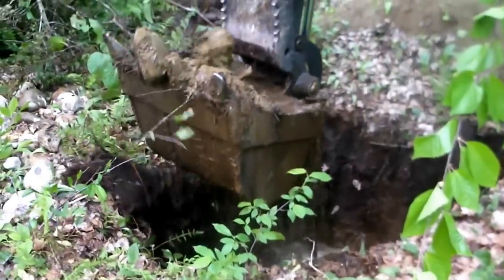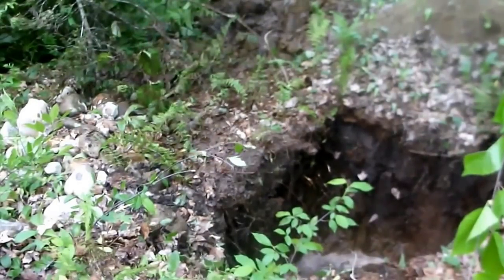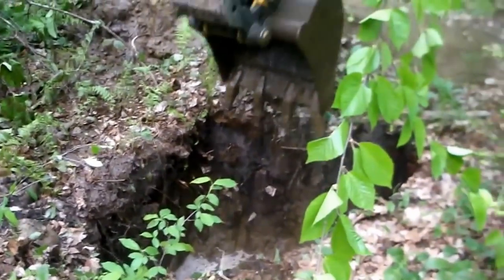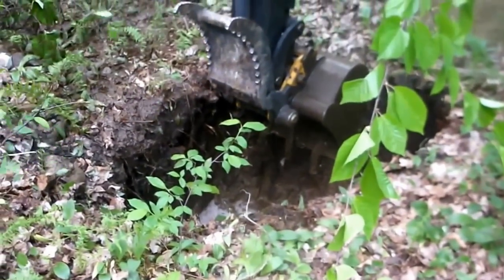We are digging. Of course there are a plethora of rocks, which is what made it so difficult to do by hand. But this machine is going to make short work of it. We're going to keep digging and I'll bring you back later.